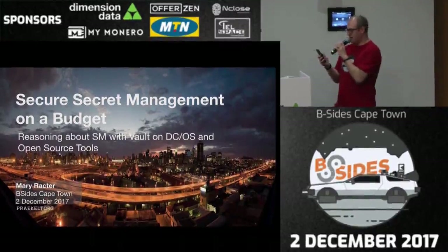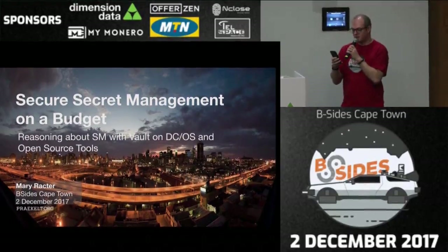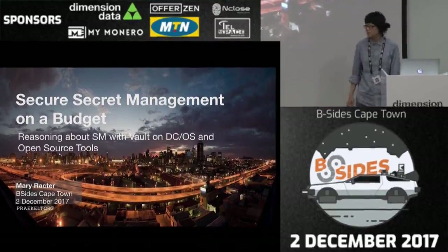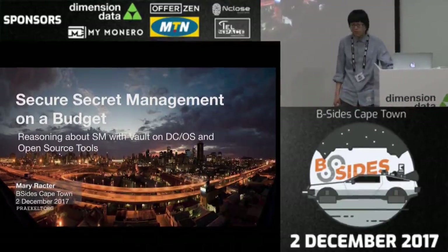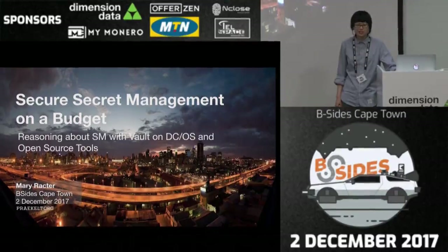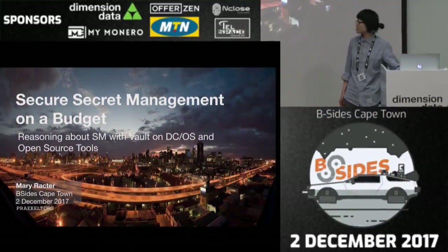Hi everyone. We'll be starting the next talk now. Mary will be telling us about Vault on DCOS, secure secret management on budget. Hello friends. I see I got all the devs here. Thanks for coming. My talk is going to take you through some basics of secret management. If you are used to working with an in-house solution of your own, you're probably going to roll your eyes a little bit, because this is a different approach. But I hope there's still some valuable things I can show you and inspire you.